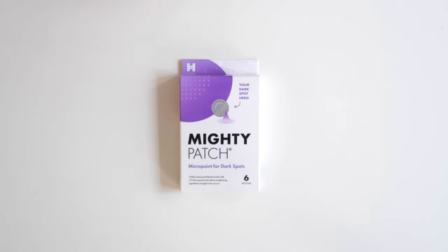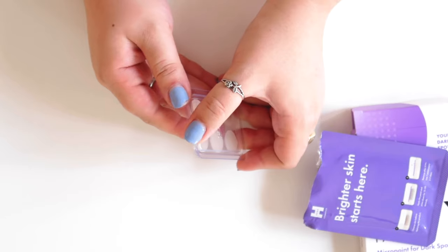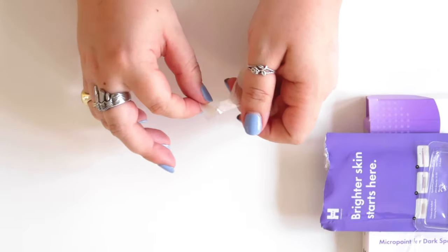Lastly, we have MicroPoint for Dark Spots. You know that stage after a pimple where it's not an active blemish, but you still have a spot on your skin left over from where the blemish once was? That's called hyperpigmentation, and it's what these patches treat.